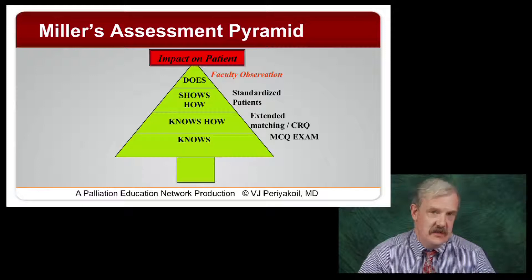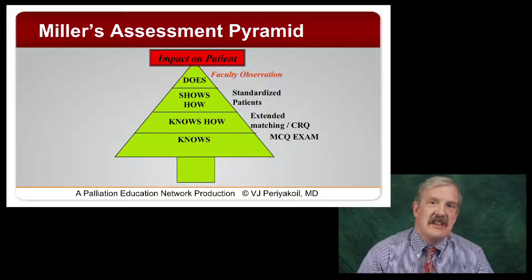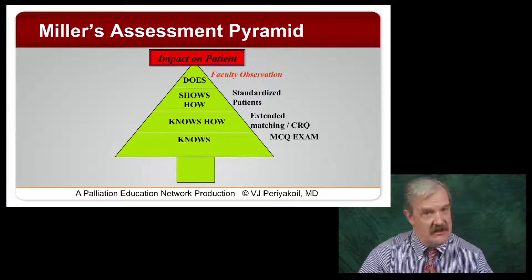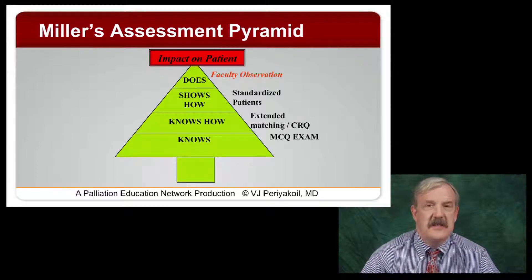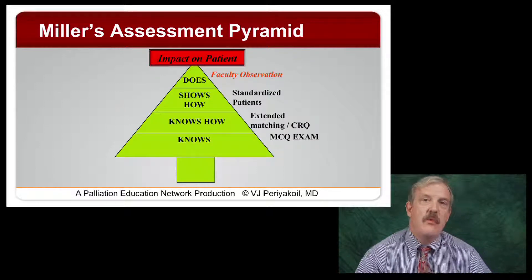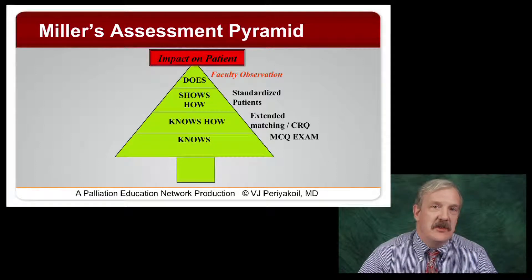But what's most important is what they actually do — that's called performance. When caring for patients in the actual clinical care context, can they take care of those patients effectively? Faculty observation, highlighted on the previous table from Carol Caraccio, is critical. Although some people have placed faculty observation under 'shows how,' I believe it sits at the top of the pyramid. And if we think of that pyramid now as the tip of a spear, the patient is at that tip. So how well we observe and assess our trainees is absolutely critical.